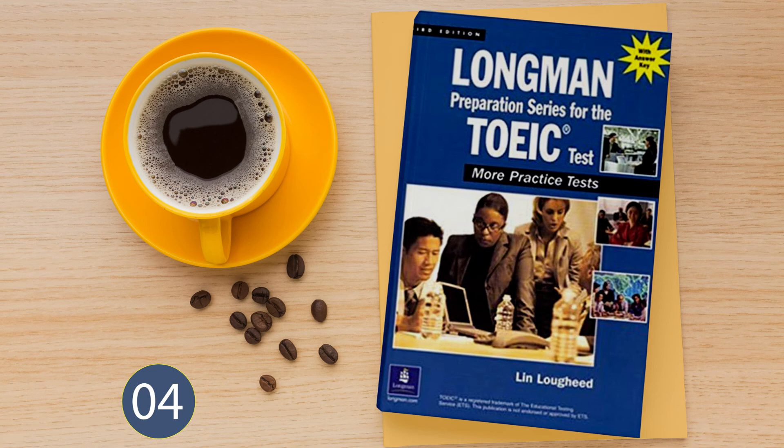Questions 83 and 84 refer to the following special announcement. The express train from Washington to New York leaves Monday through Friday at 6:50 a.m. and arrives in Penn Station in New York at 9:30 a.m. The two-hour, 40-minute trip is non-stop. Now read question 83 in your test book and answer it.